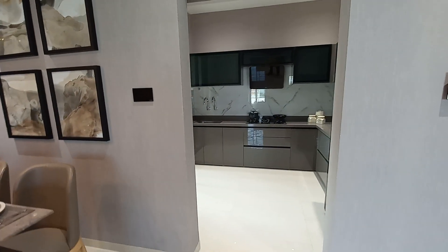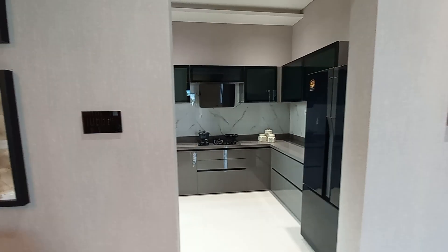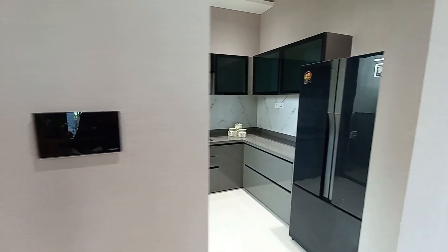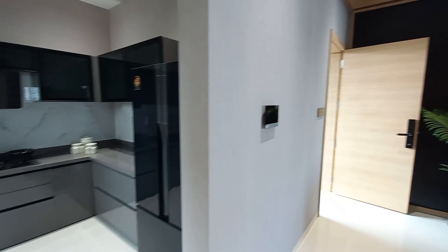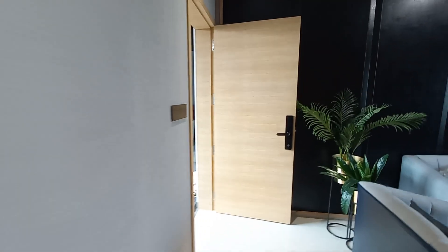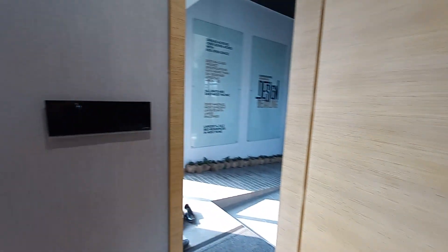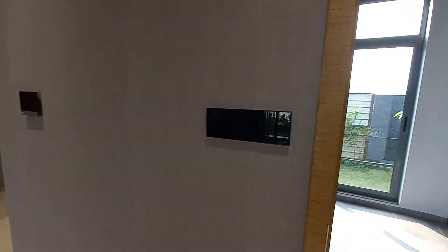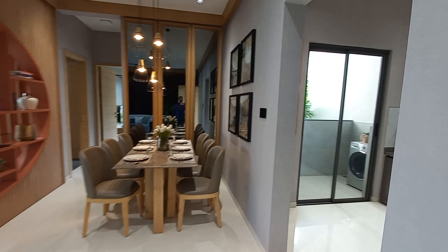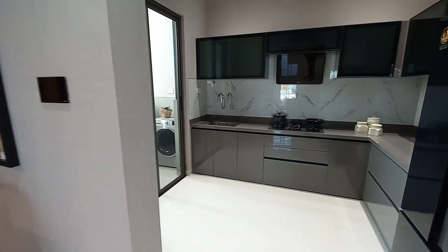Beside the dining hall you can see the attached or adjacent kitchen space. To mention, all the switches are smart switches. We will also be providing a biometric door lock system, smart switches, video door phones. Now come inside the kitchen space.